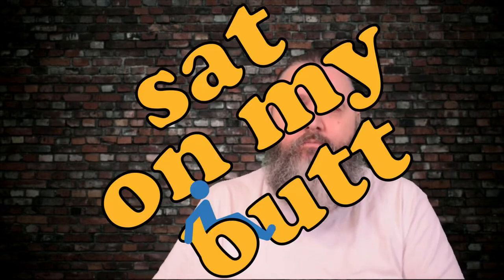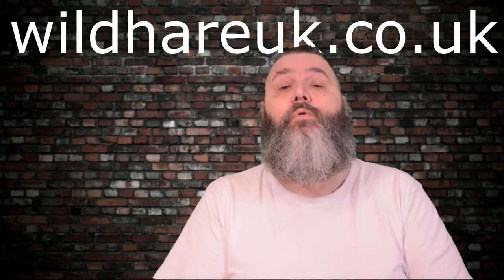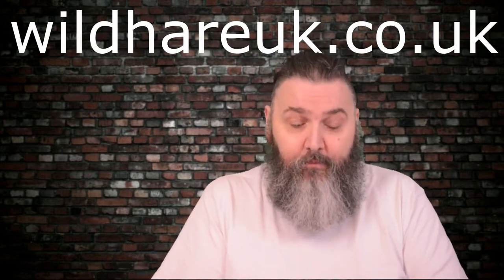Hello and welcome to the Sat On My Butt channel. I've got a beard oil here from UK brand Wild Hair for review. Wild Hair — wildhairuk.co.uk is where you will find them. I'm going to hold up my hands: a brand that I had previously not heard of.